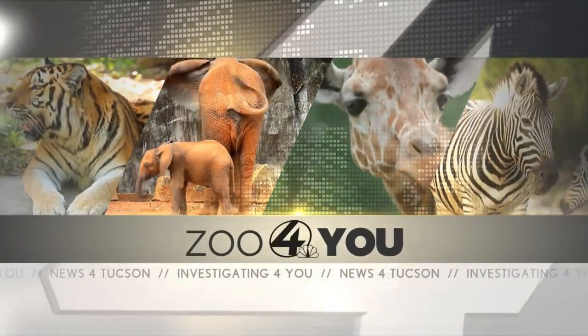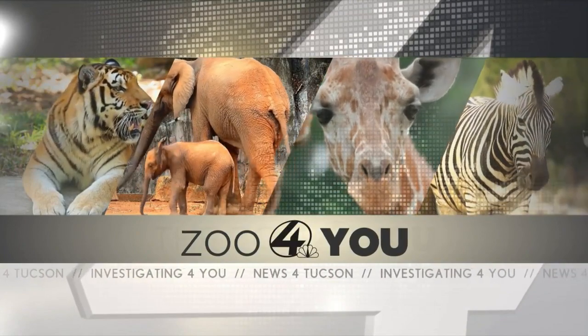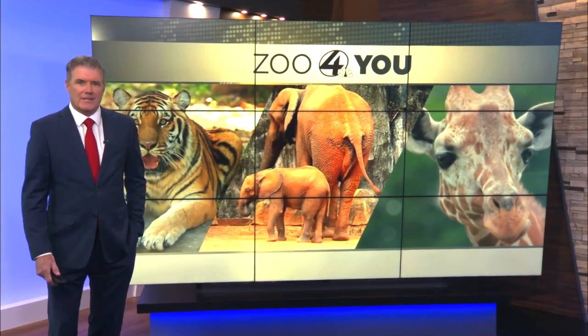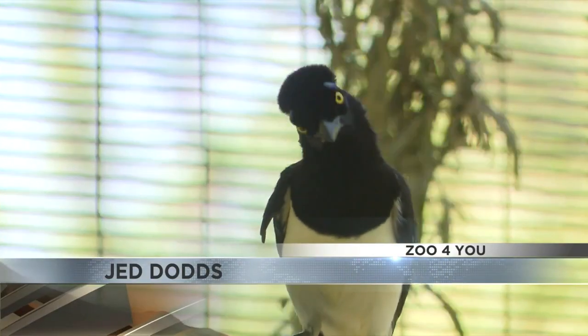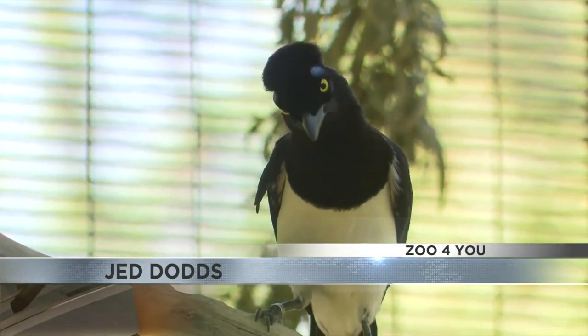In today's Zoo for You, Reed Park Zoo is about to get some new members to the family. And to tell us all about the latest additions is Reed Park Zoo's Jed Dodds. If you've recently been in our South America area, you might have noticed a couple new colors or maybe even heard some new sounds. To introduce who we have is Alex, our bird supervisor.